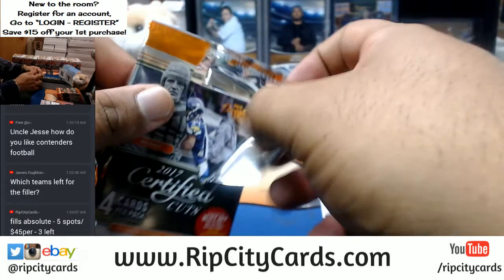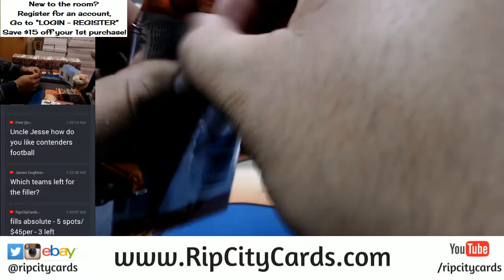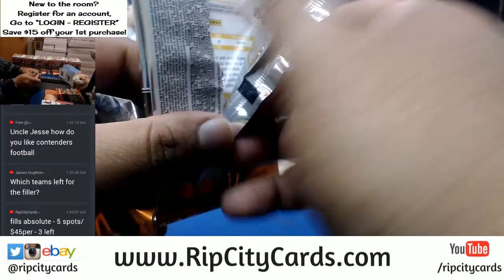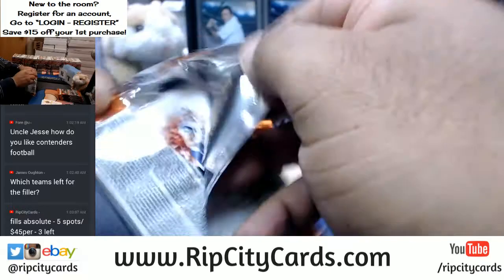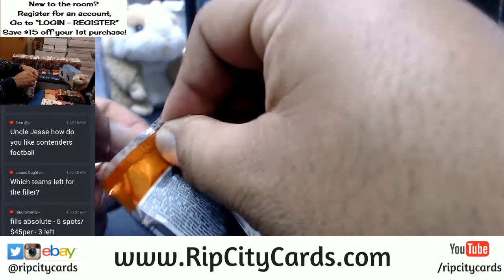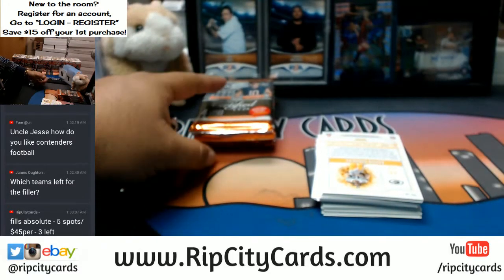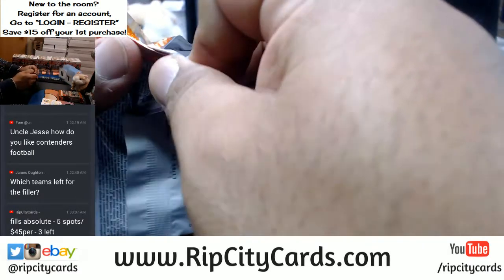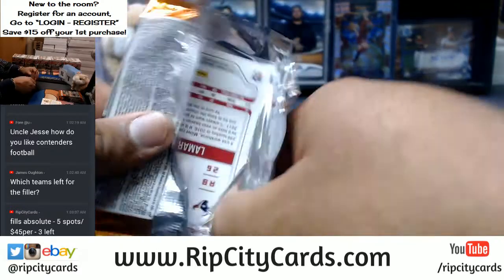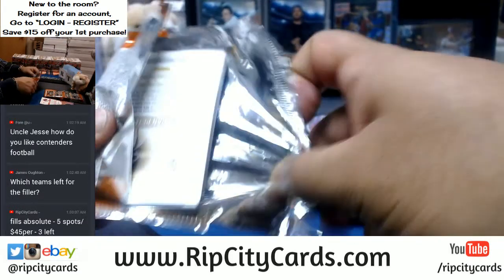Got three spots left in that Absolute Basketball filler. I have Andrew down for a spot and Steven down for a spot — just need three more to fill that. It's still in the store. I probably should take it out but I want to get focus on this Certified Cuts right now.